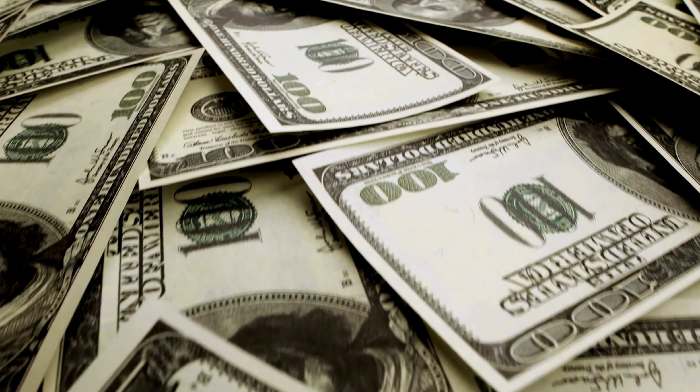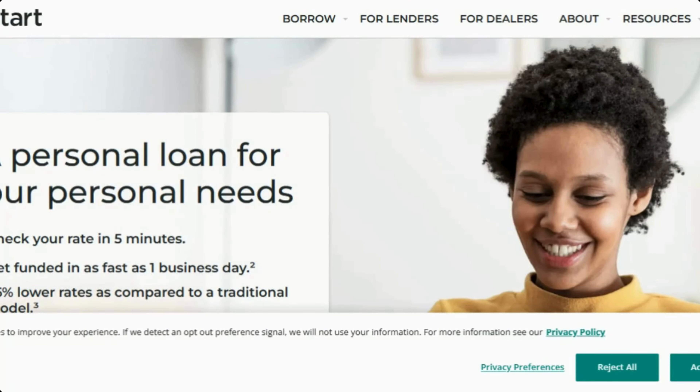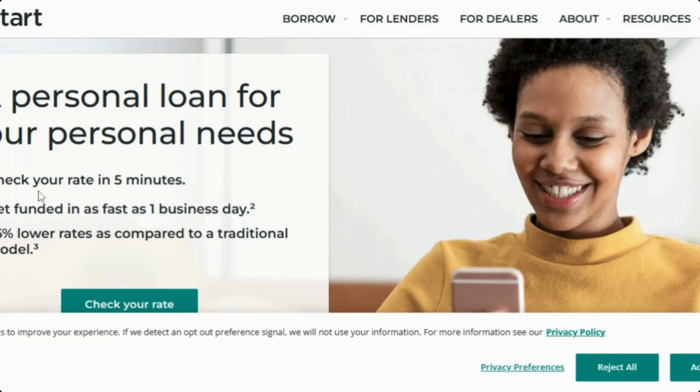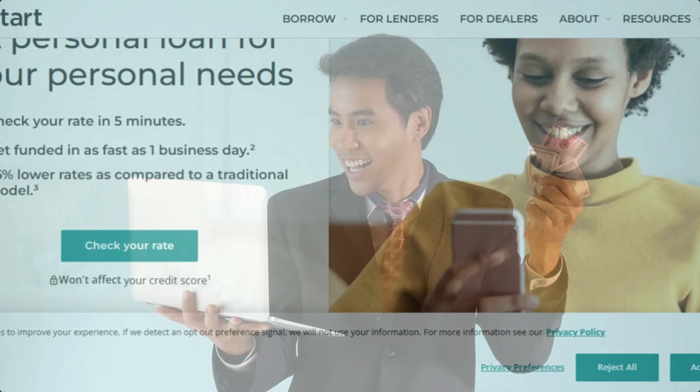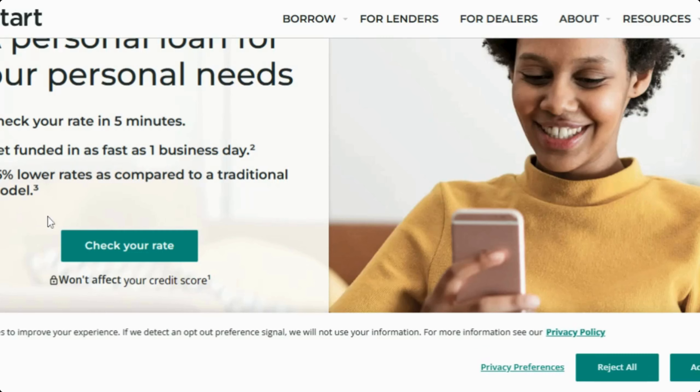Today we have Upstart. The good thing about this personal loan is you can check your rates in five minutes. You can also get funded in as little as one business day. They also have a 36% lower rate as compared to a traditional model.